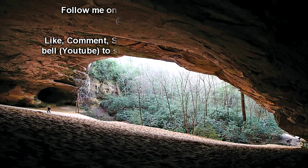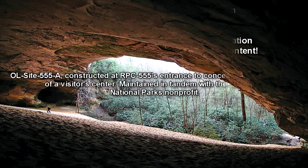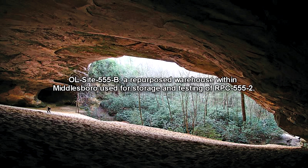Containment Protocols: OL-Site 555 has been established at RPC-555's location, and is composed of two buildings. OL-Site 555-A is constructed at RPC-555's entrance to conceal it under the guise of a visitor's center, maintained in tandem with the Americas National Parks non-profit. OL-Site 555-B is a repurposed warehouse within Middlesboro, used for storage and testing of RPC-555-2.